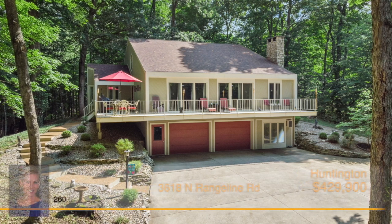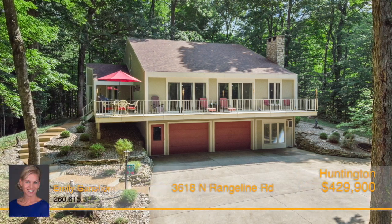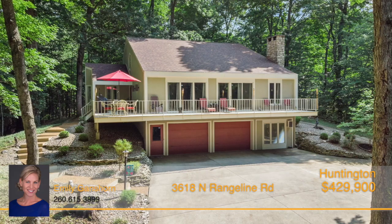Tucked away on just under five wooded acres, down a long driveway and up the hill, your private oasis awaits.